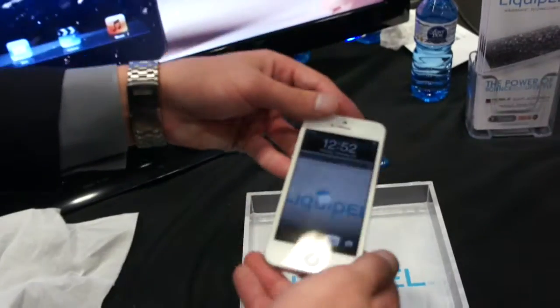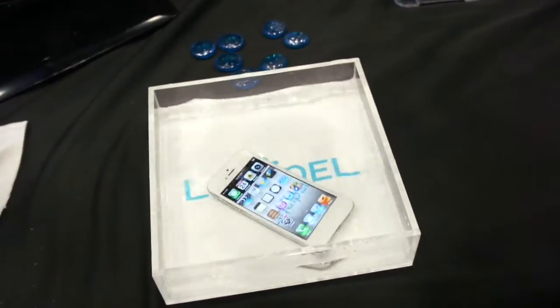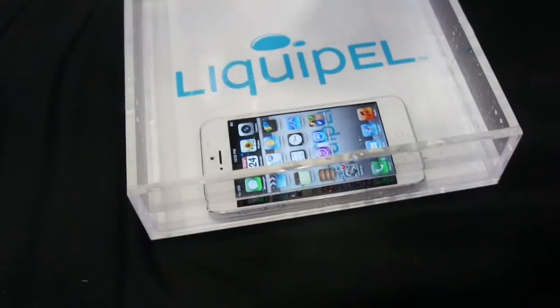The same coating that's on this tissue is on the cell phone right here to the right of me. This is a normal iPhone 5 — looks the same, feels the same. All the ports are completely open, so there's not a case. However, let's say you get pushed in the pool or you come in contact with any liquids — you are protected with Liquipel's nanotechnology coating.